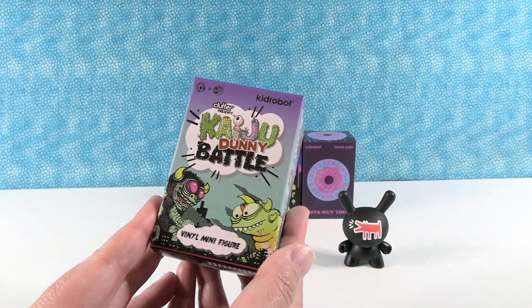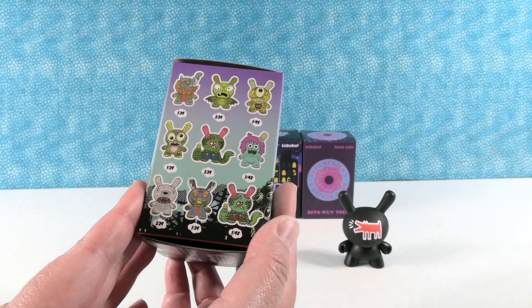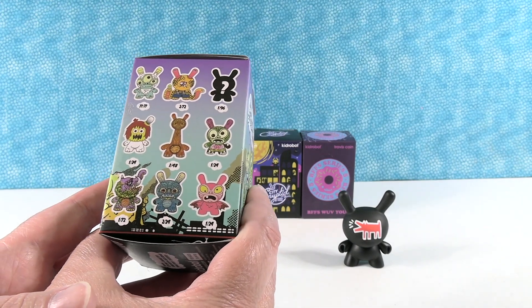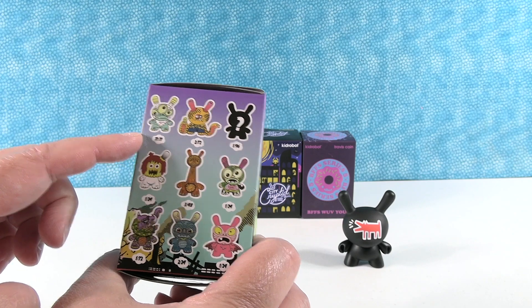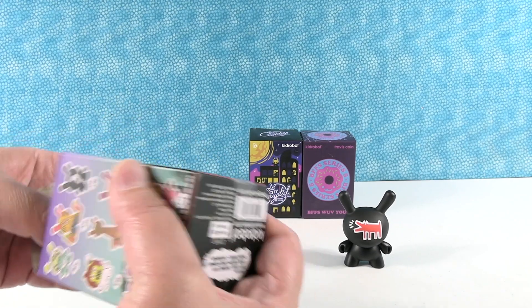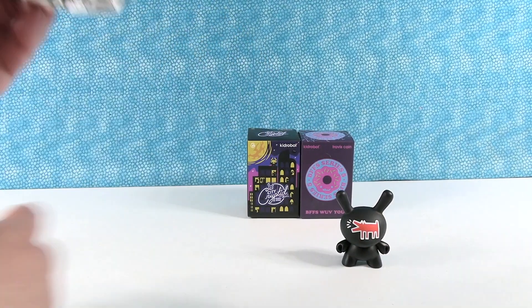Next we have Clutter Presents Kaiju Dunny Battle figures. These are really cool — love the artwork on these. Who do I want the most? There's a lot of really cool ones. Yeah, we're going to go for this one. We don't know how rare it is. Good luck. Maybe I'll just yell when I get it, even though I didn't get it — just for fun.